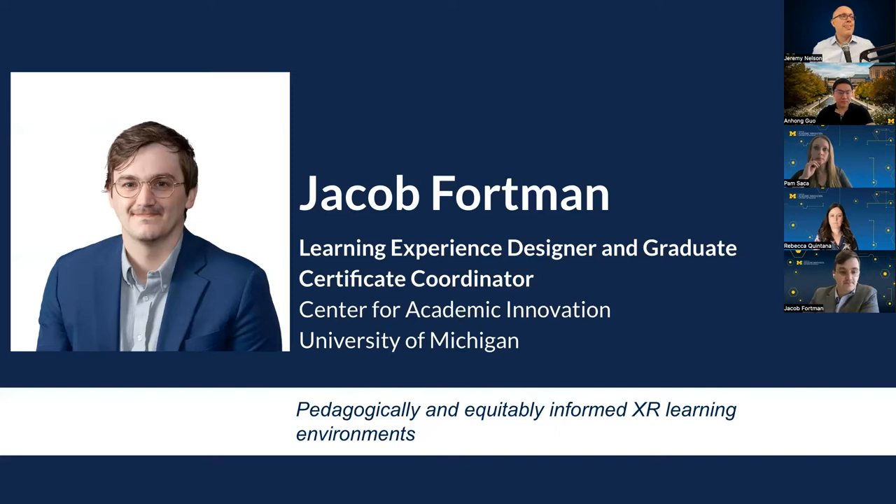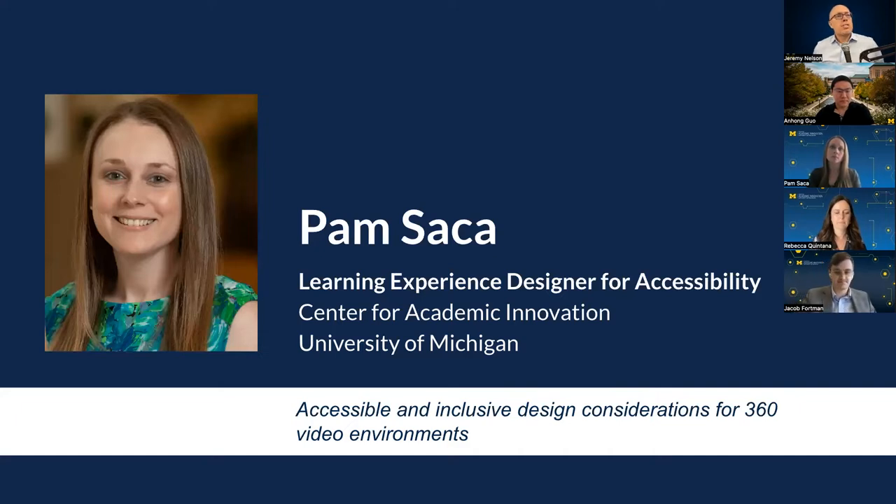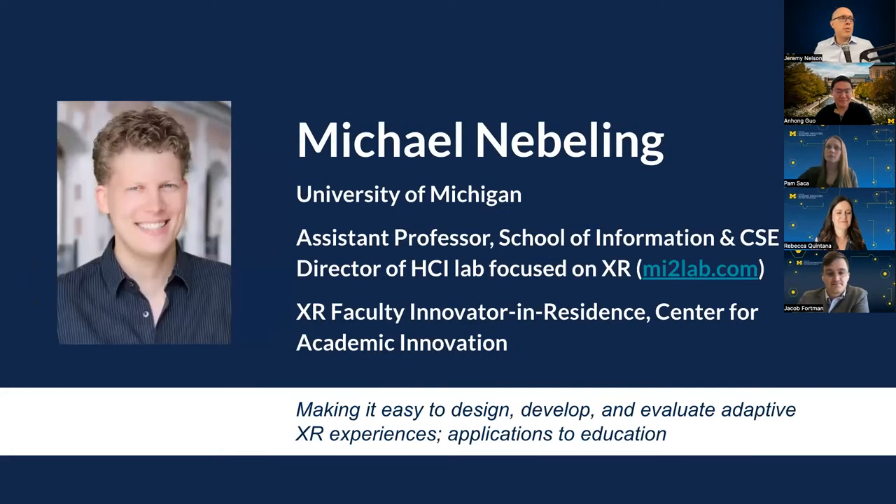I'll introduce our team. Jacob Fortman is a learning experience designer and graduate certificate coordinator from the Center for Academic Innovation. Rebecca Quintana is our Associate Director for Learning Experience Design at the Center and adjunct lecturer in the School of Education — she helps design immersive learning experiences and pedagogical considerations for XR environments. Pam Saka is Learning Experience Designer for Accessibility, working on accessible and inclusive design for 360 video environments. Professor Anhong Guo is Assistant Professor of Computer Science and Engineering and Director of our Human AI Lab, working on making XR accessible. Professor Michael Niebling is Assistant Professor in our School of Information, Computer Science and Engineering, Director of our Human Computer Interaction Lab, focused on XR, working to make it easy to design, develop, and evaluate adaptive XR experiences in teaching.